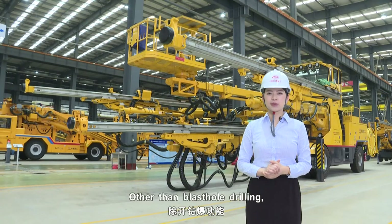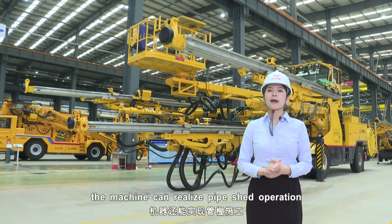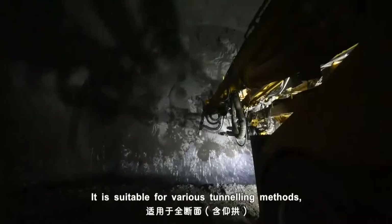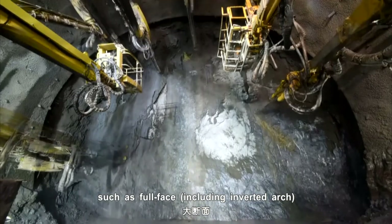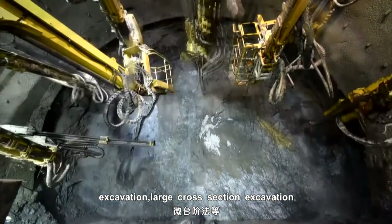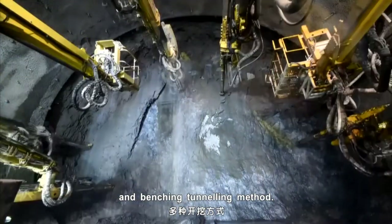Other than blast hole drilling, the machine can also perform pipe roofing operation and advanced exploration drilling. It is suitable for various tunneling methods, such as full-face excavation, partial section excavation, and benching tunneling methods.